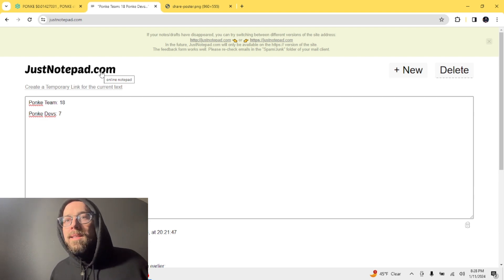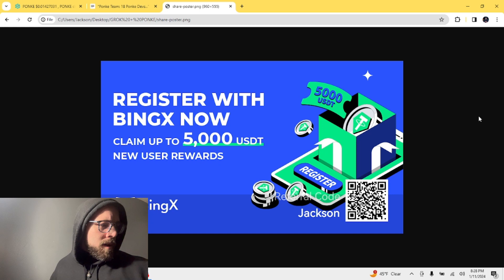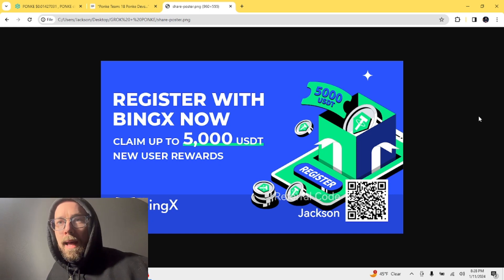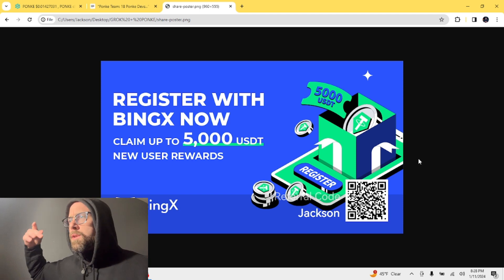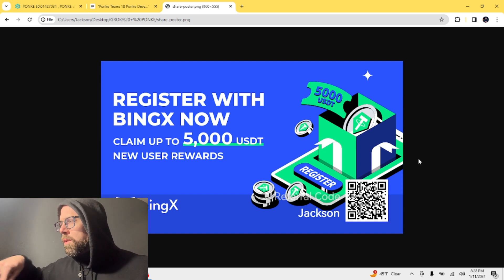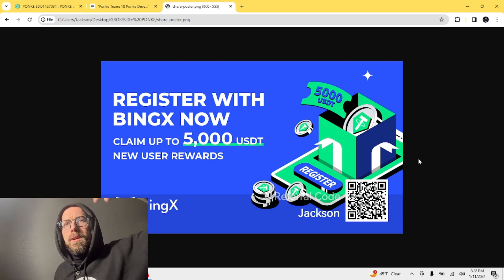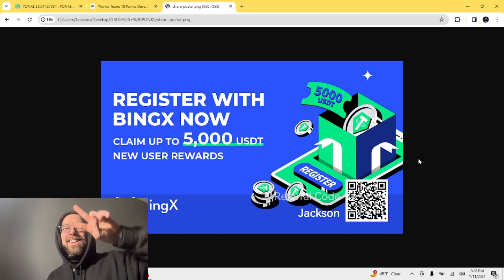If you guys want to get a sign-up bonus of up to 5,000 Tether, you can sign up with BingX and trade on spot or leverage — it's an awesome platform. Use my referral code or just click my link in the description below. Love you guys so much, see you for tomorrow's update. Peace.